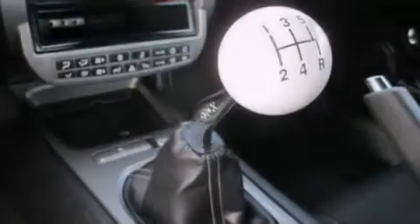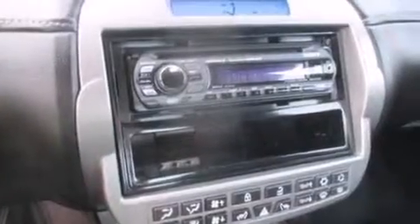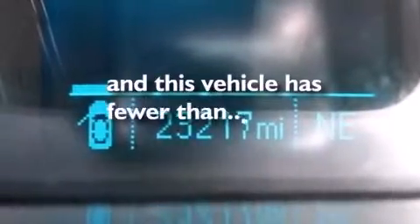A six-speaker audio system, rear curtain airbags, full power accessories, a rear spoiler, dusk-sensing headlights, performance tires, and this vehicle has less than 24,000 miles.